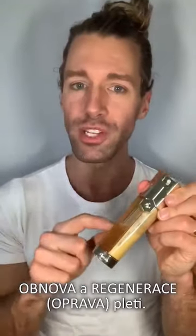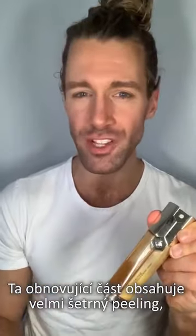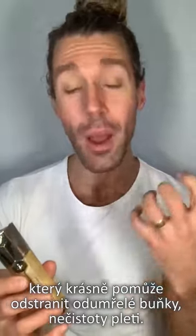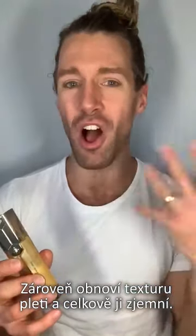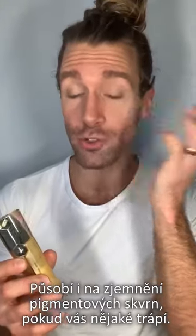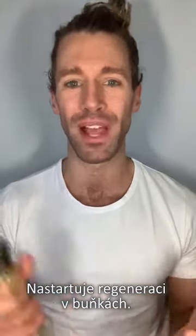Two R's stand for renew and repair. The renewing effect is a really gentle peeling that will help get the skin turnover going, but also get the skin rid of all the dead cells and impurities, renews the texture, works also if you have some problems of pigmentation and unevenness of the complexion, and intensive repair with pure honey and royal jelly.